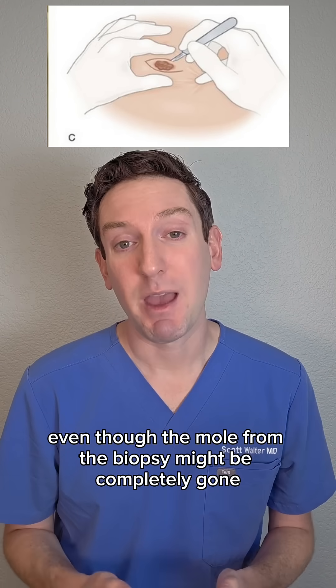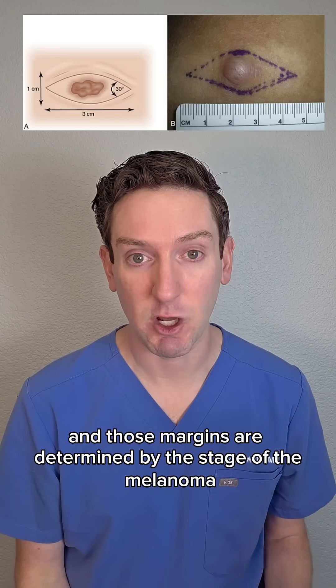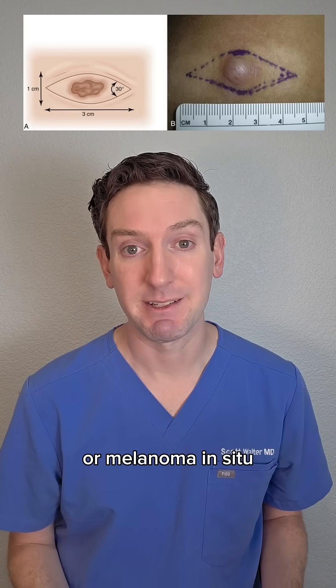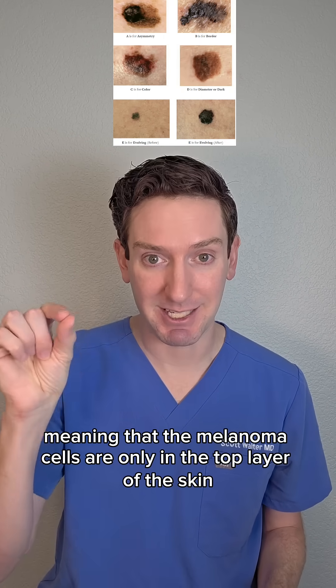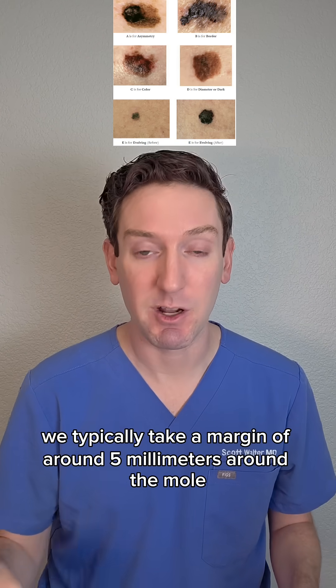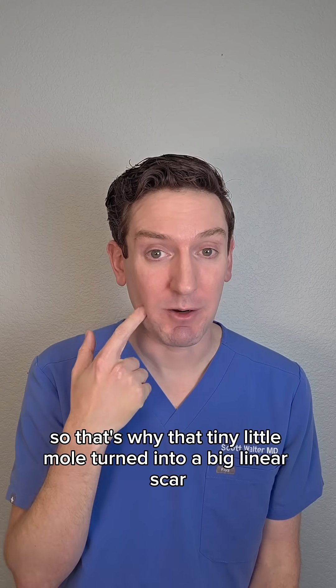You have to go back and take larger margins, and those margins are determined by the stage of the melanoma. In this case, she was lucky to have stage zero, or melanoma in situ, meaning the melanoma cells are only in the top layer of the skin. For those, we typically take a margin of around five millimeters — that's why that tiny little mole turned into a big linear scar.